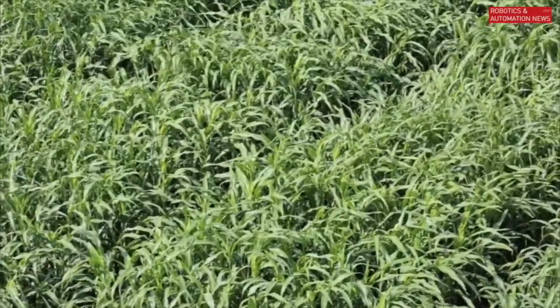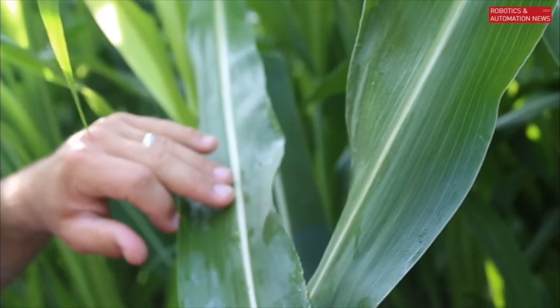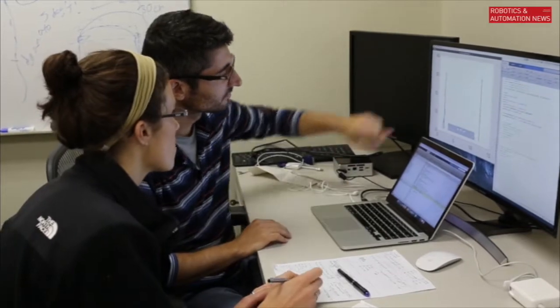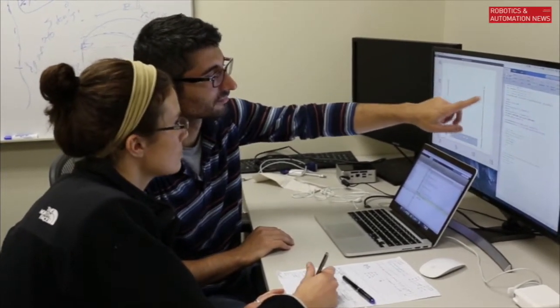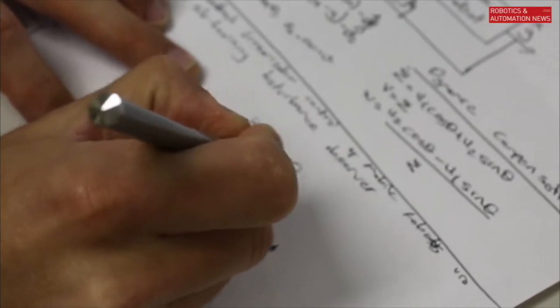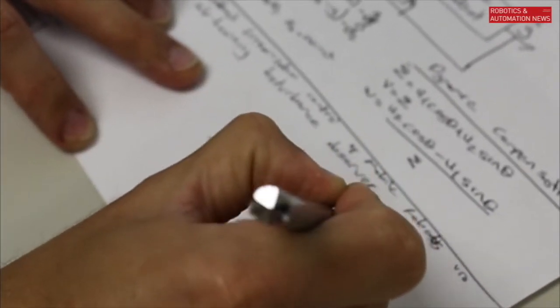We're going to look at all the phenotypes, all the genotypes, and compare them to see if we can connect specific areas in the genome with traits that we're interested in. Knowing the genes in each of these, we can now do a statistical analysis which will start to tell us which genes or groups of genes are associated with these different properties.